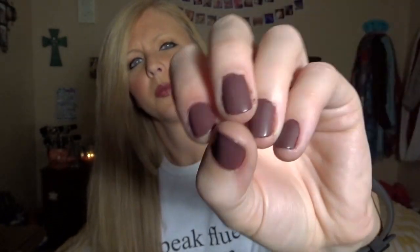So I painted my nails today a matte purple. How do we feel about that? How do we feel about matte fingernail polish? I need your opinions — let me know what you think about it. And on to the regular scheduled programming.